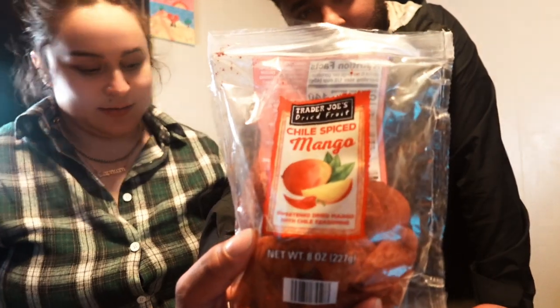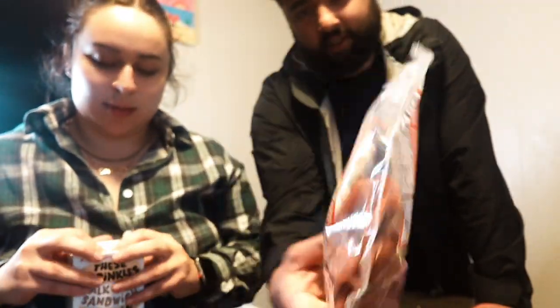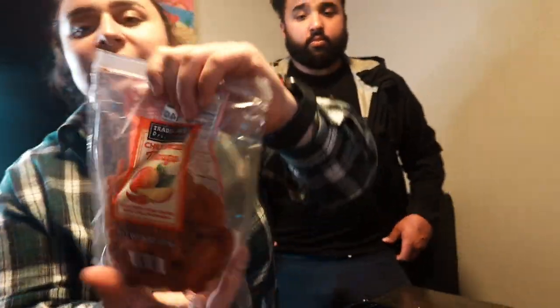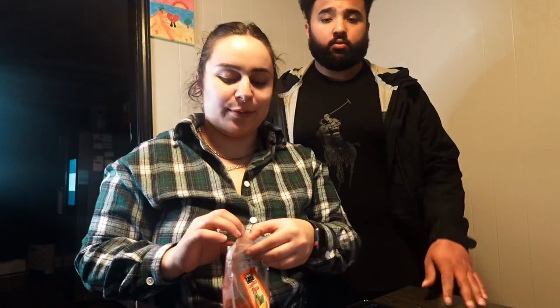We tried the chili mango slices earlier — they're decent. These are the cookies here. I had one mango slice and I'll take another bite for you guys... When I tried them I was disappointed. They don't beat the flea market ones at all. You can tell they add sugar — 26 grams of sugar. You can taste the plain chili powder. I didn't enjoy them as much as I thought I would.